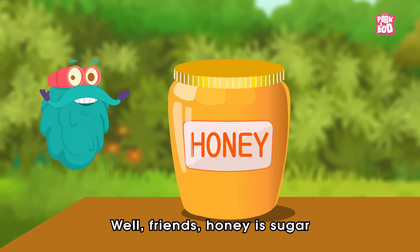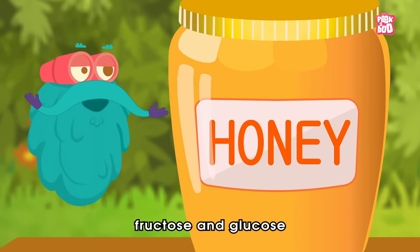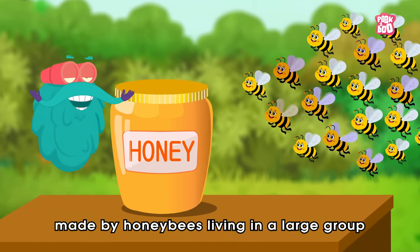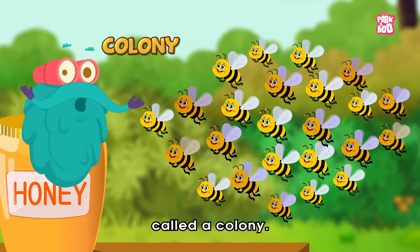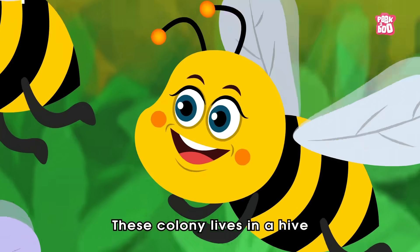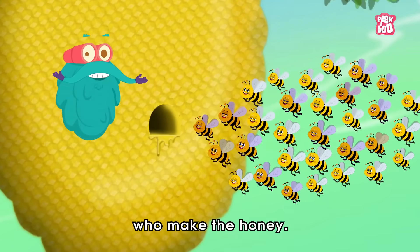Well friends, honey is sugar, which mainly constitutes of fructose and glucose, made by honey bees living in a large group called a colony. This colony lives in a hive, and has thousands of female worker bees who make the honey.